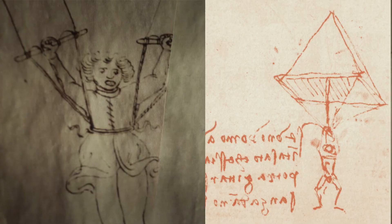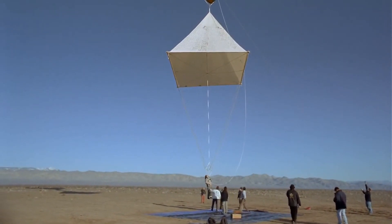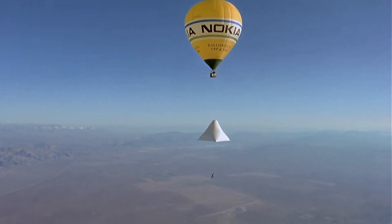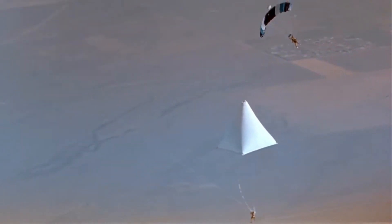The Codex Atlanticus is where da Vinci invented the parachute. In the year 2000, British balloonist Adrian Nicholas tested this exact design. A long time before airplanes existed, Leonardo somehow thought of a design to let us glide. Adrian Nicholas jumped from a hot air balloon at 3,000 meters — 3 kilometers height — with da Vinci's parachute, and proved him right.